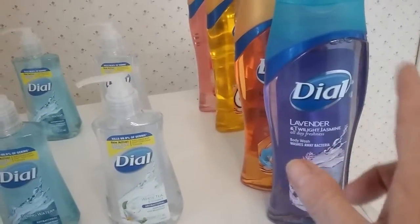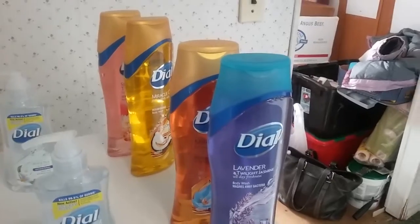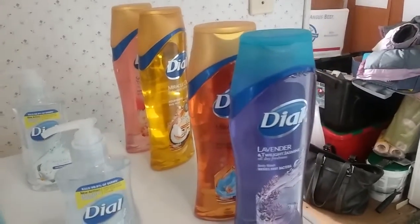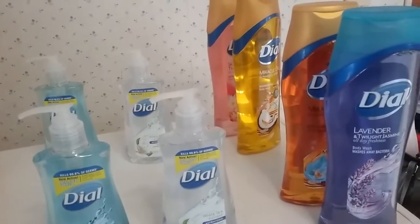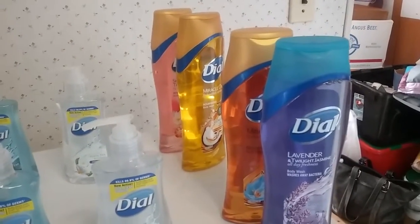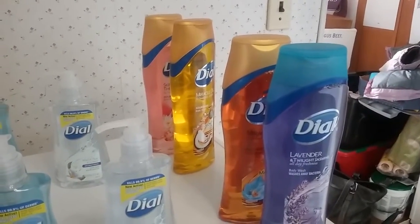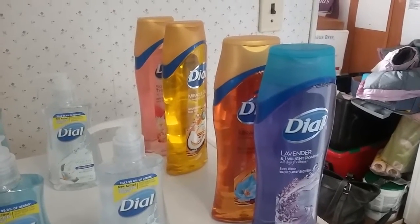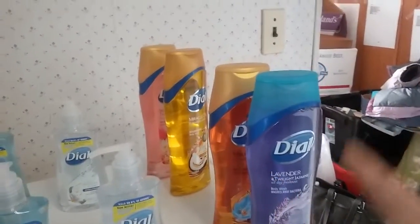I used a $1.50 coupon off and did the deal twice. The Dial body wash was $5.99 each, so $11.98 total. The Dial hand soaps were $3.49 each, so $6.98. After all coupons — $1.50 off twice is $3.00 deducted, and they took off $3.49 twice which is $6.98 off — you get eight products for $2.48.